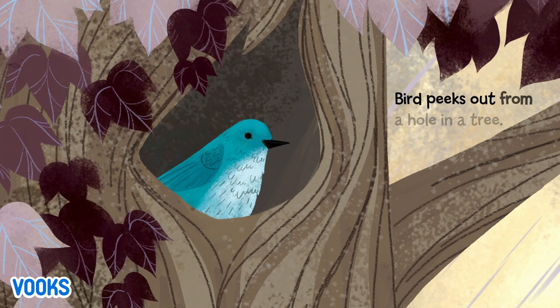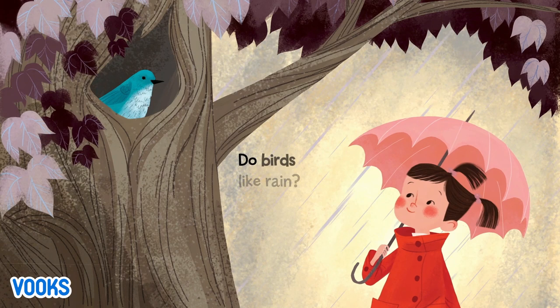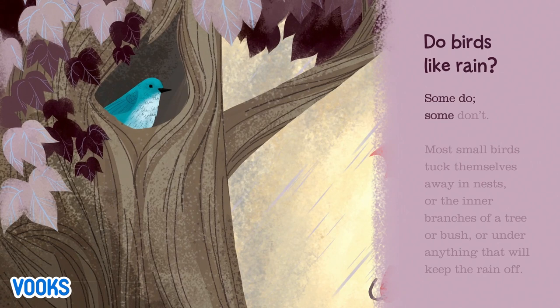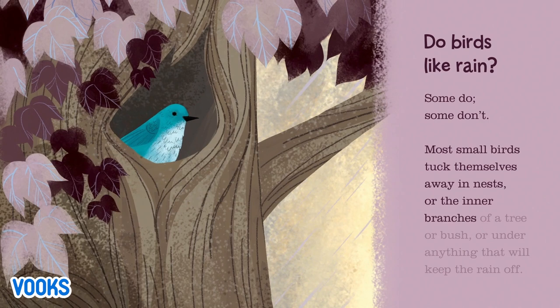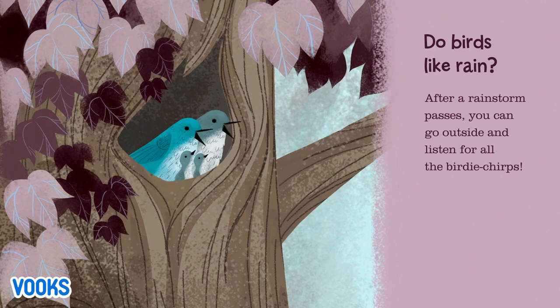A bird peeks out from a hole in a tree and says, look, no rain on me. Do birds like rain? Some do, some don't. Most small birds tuck themselves away in nests or the inner branches of a tree or bush, or under anything that will keep the rain off. After a rain storm passes, you can go outside and listen for all the birdie chirps.